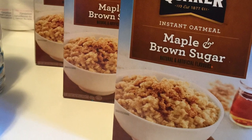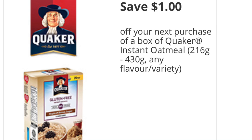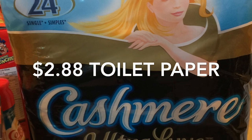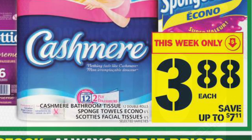The Quaker instant oats were only 97 cents per box — they're on sale at No Frills this week for $1.97, and I used a $1 off coupon per box from the same Tasty Rewards website. The Cashmere toilet paper was only $2.88 for the 12 double rolls — that's 24 rolls — on sale at both FreshCo and Food Basics for $3.88.